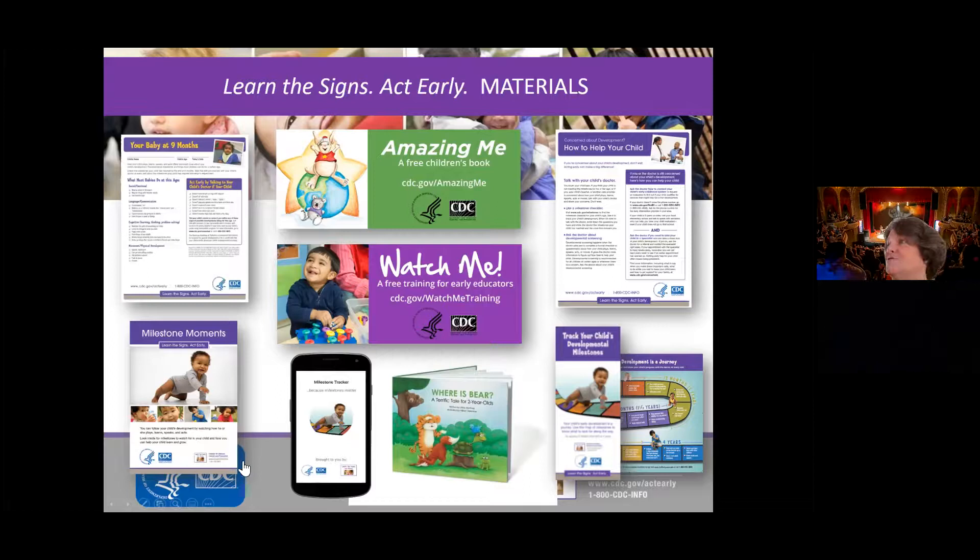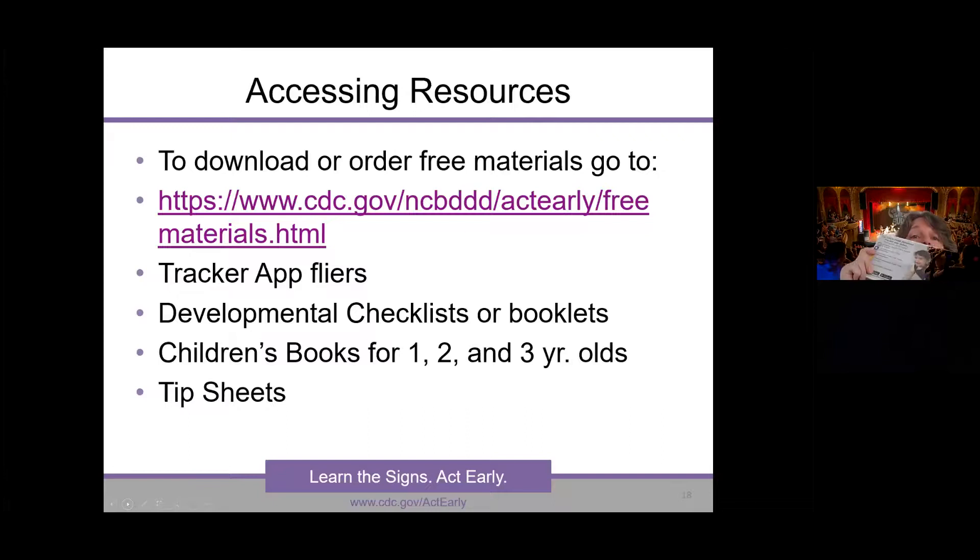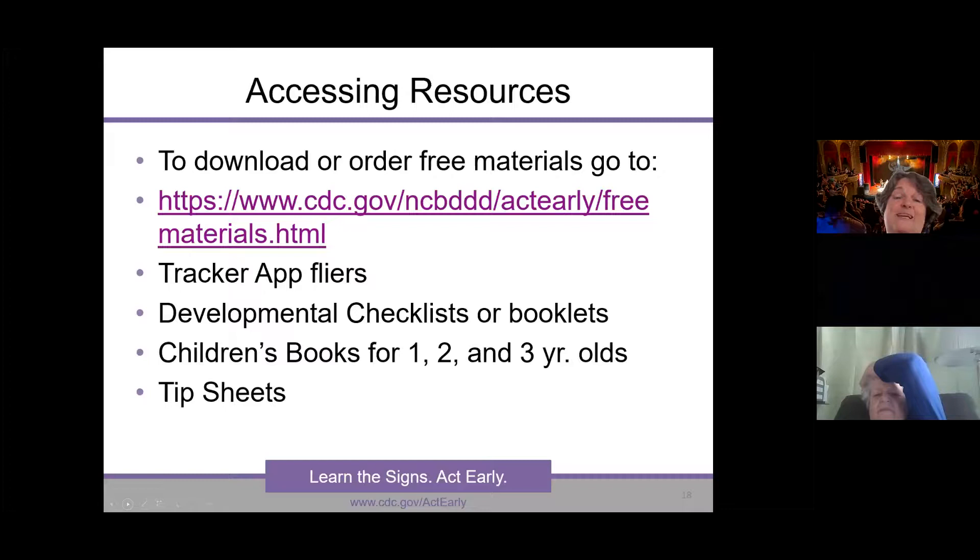There are also one-pager sheets — how to help your child, how to talk to your child's physician about concerns. To download free materials, you can just Google 'Learn the Signs Act Early free materials.' The milestone booklets are available in English and Spanish — you can get up to 30 per person, mailed to you free. The one-year-old and two-year-old storybooks are also available. There are also packets of app flyers available in English on one side and Spanish on the other, which you could distribute.